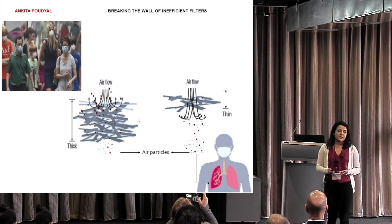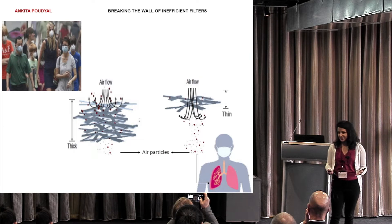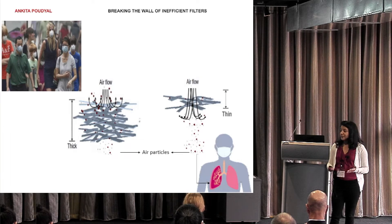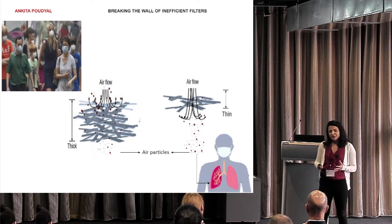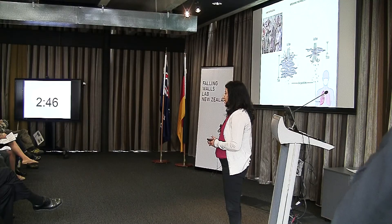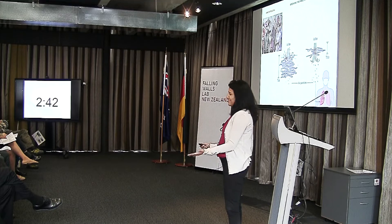Six million people die due to air pollution every year. Back in my home country, I have experienced this pollution firsthand. It was so bad that if I was out for a few hours, I could feel the grit in my mouth, even after wearing a face mask. And it was crunchy. Imagine crunchy air.